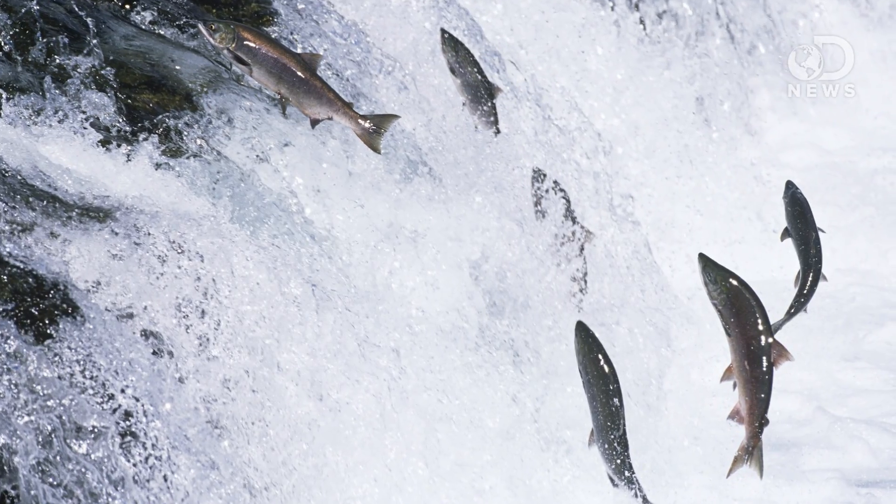Scientists are an innovative bunch, and a lot of great advances come from finding solutions in creative ways. Scientists in Japan are getting mighty creative because they've proposed a way to recycle electronic waste with — wait for it — salmon sperm.